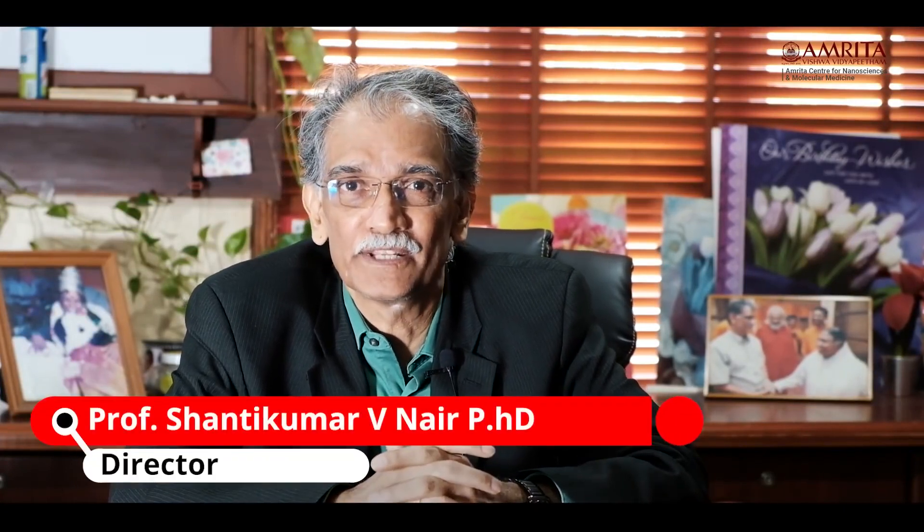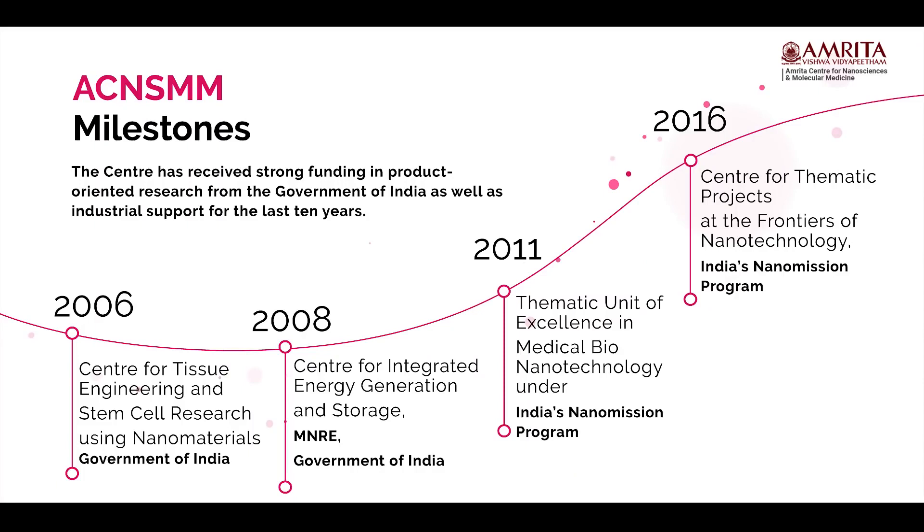Amrita Center for Nanosciences and Molecular Medicine is one of the premier centers for nanotechnology and molecular medicine in India. It focuses on the application of nanotechnology in the biomedical and energy areas. Its focus on molecular medicine is especially unique because of its interdisciplinary nature, looking at the interface of molecular medicine and technology. The center was started in 2006 as a center of excellence under the Department of Science and Technology's Nano Mission program, and for the last 15 years it has continued to remain as a center of excellence, moving from basic aspects of nanotechnology all the way through applications and products.